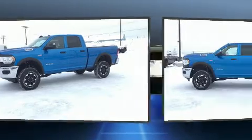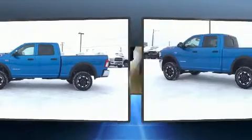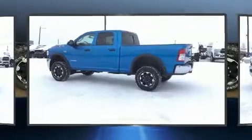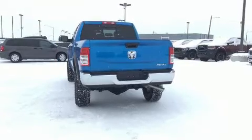Top features include front fog lights, a tachometer, a rear-step bumper, an outside temperature display, a front bench seat, a trailer hitch, and power windows.